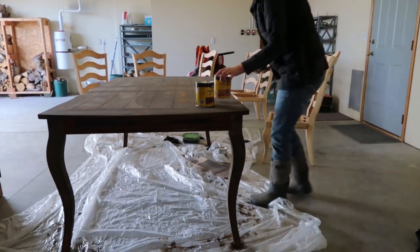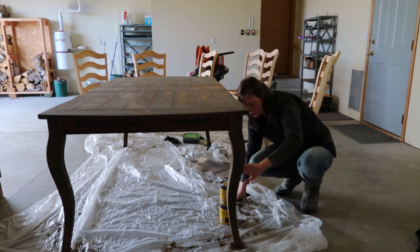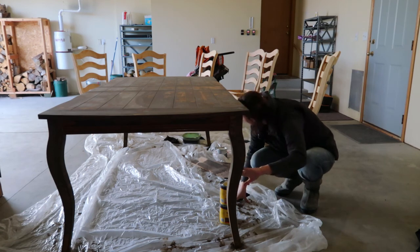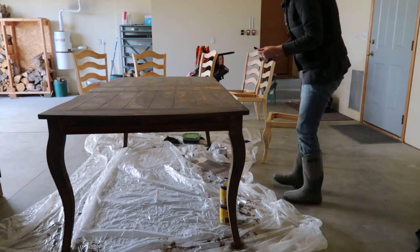I'm done sanding the last chair. I want to do a few touch-up spots that maybe need a second coat. This part here on the inside of the leg, I didn't get very well the first time. So I'll do a few touch-ups, and then I can start on the chairs.